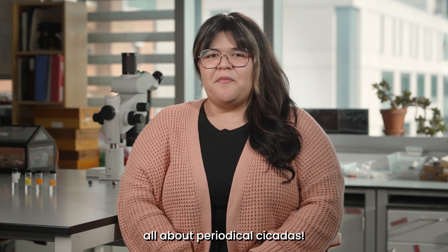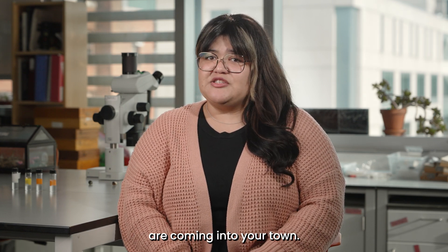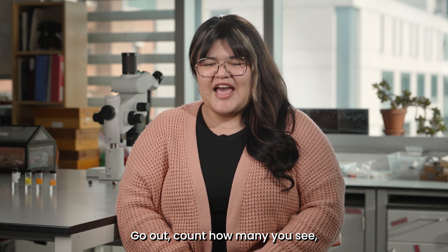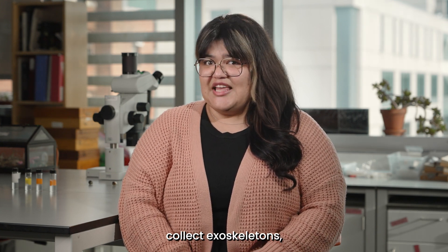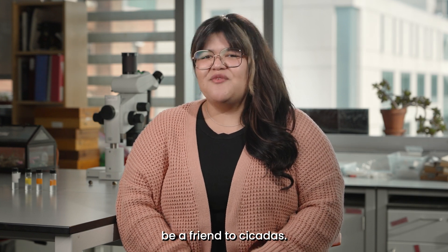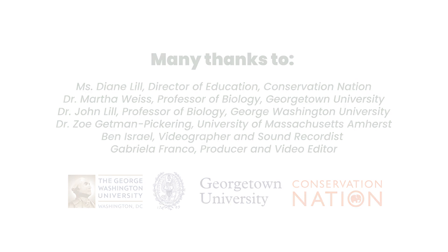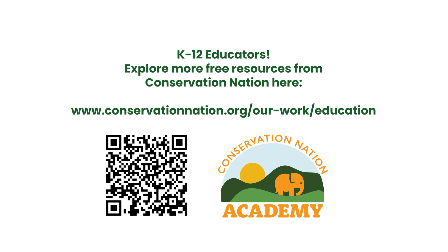So now you know all about periodical cicadas. If you're lucky and a brood is coming to your town, go out, count how many you see, collect exoskeletons, enjoy their beautiful songs, and most importantly, be a friend to cicadas. Thank you, and we'll see you next time.